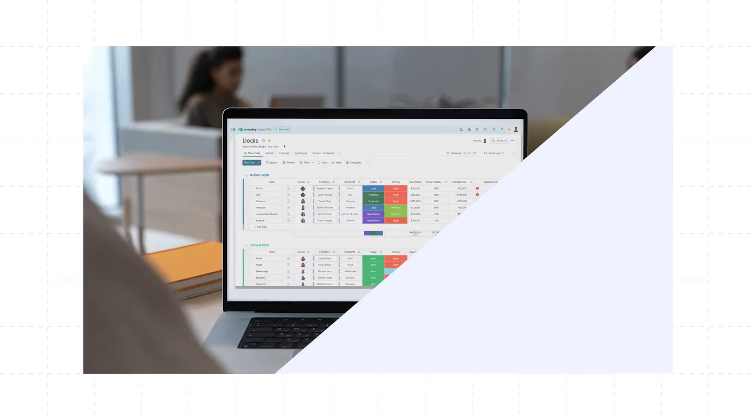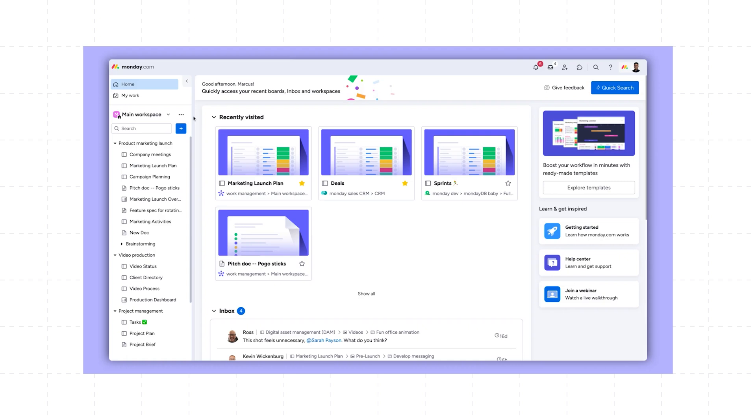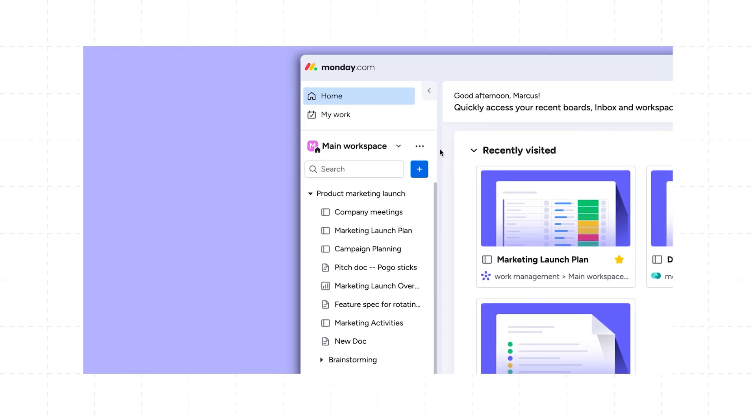Its automation feature can save hours of manual work each week, allowing you to focus on what truly matters — moving your project forward. Unlike Excel's complex macros, monday.com offers user-friendly automation that can be set up in minutes without any technical knowledge, helping you streamline processes and reduce errors. Additionally, monday.com provides a variety of templates designed for different workflows, from marketing campaigns to project management, making it easy to get started for any department.